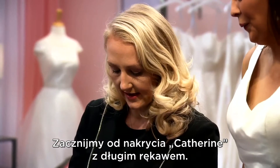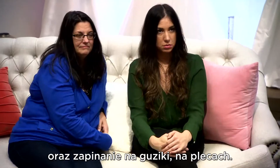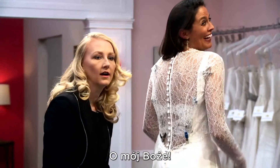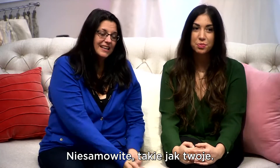Let's start with the Katherine long sleeve. You told us how you wanted sleeves like your mom's dress, and then they have button closure in the back. Oh my gosh. Wow. And I love the buttons. The buttons are gorgeous. The buttons are amazing.